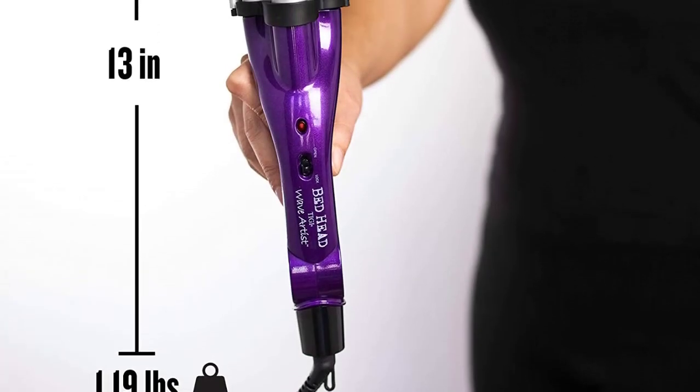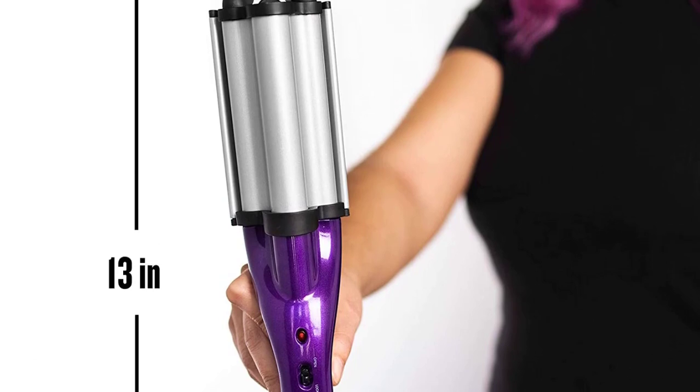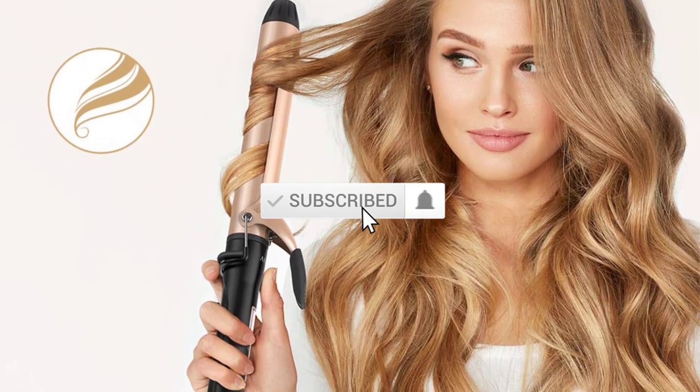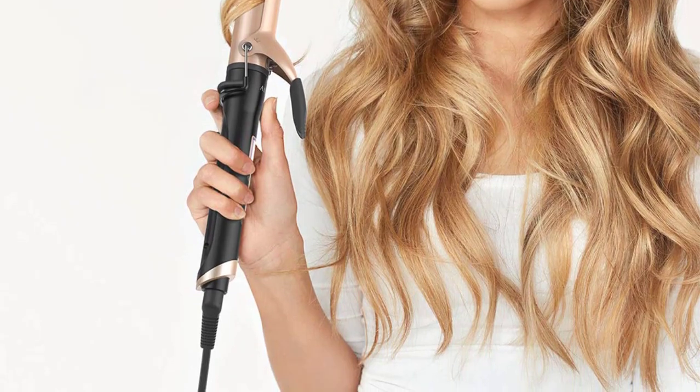I tried to make popularity, quality, price, durability, user opinion and more into consideration. If you need more information about these products, please check the link in the description section below. Don't forget to subscribe to this channel for future videos. Let's start this video.